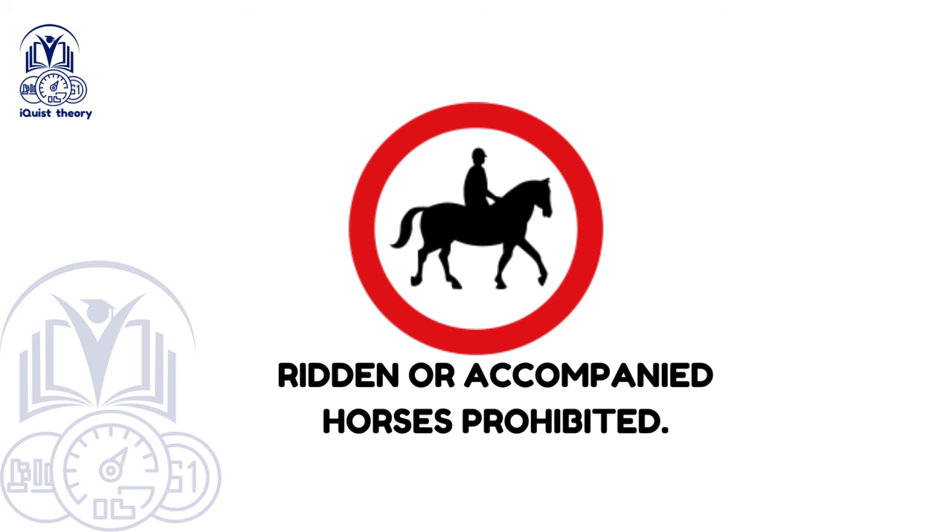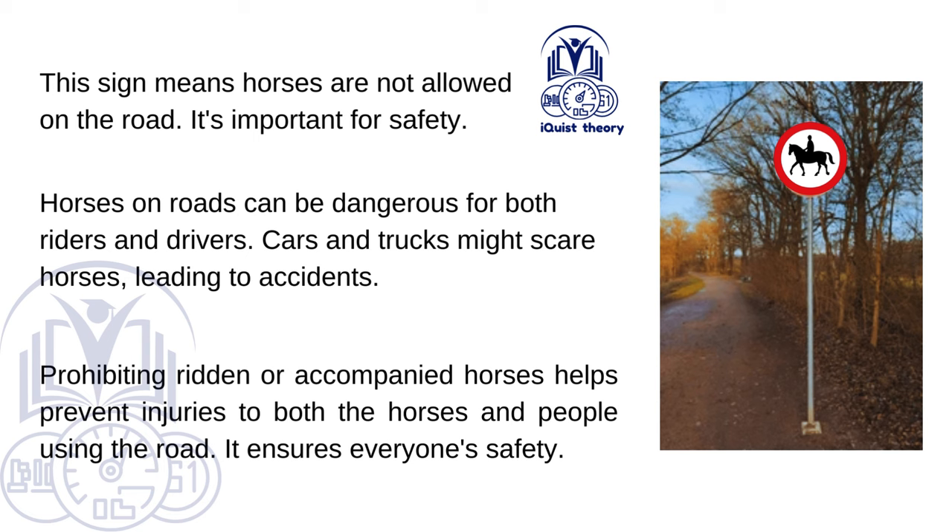Ridden or accompanied horses prohibited. This sign means horses are not allowed on the road. It's important for safety, as horses on roads can be dangerous for both riders and drivers. Cars and trucks might scare horses, leading to accidents. Prohibiting ridden or accompanied horses helps prevent injuries to both the horses and people using the road, ensuring everyone's safety.